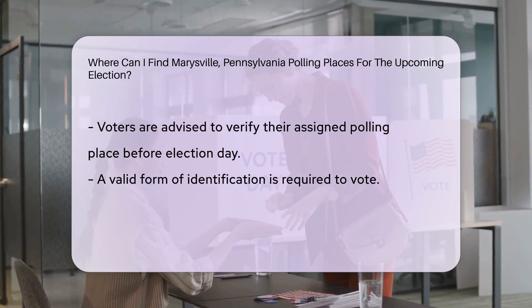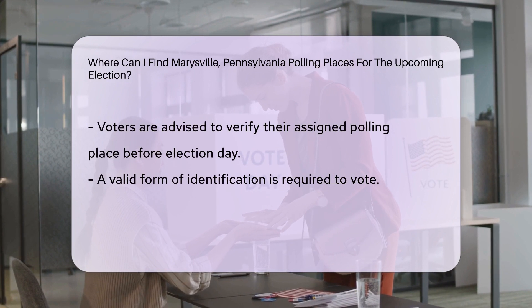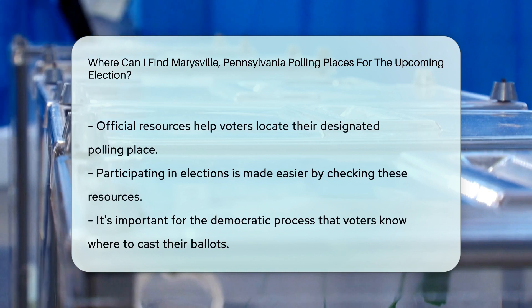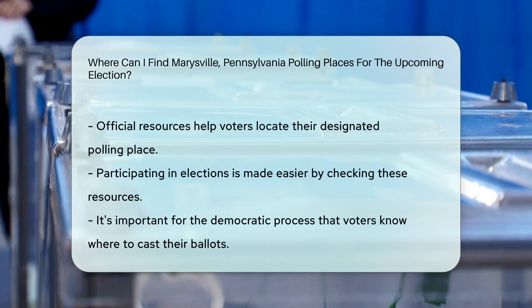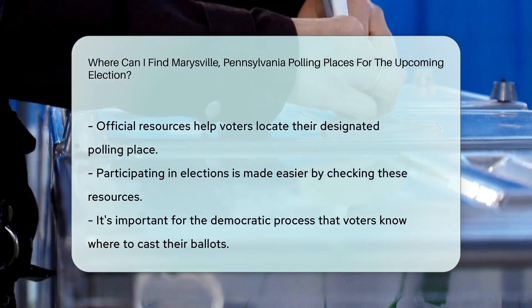It's essential to verify your polling place before election day to ensure a smooth voting experience. Remember to bring a valid form of identification when you go to vote. By checking the official resources, you can easily locate your designated polling place and participate in the democratic process.